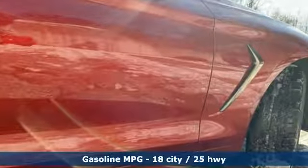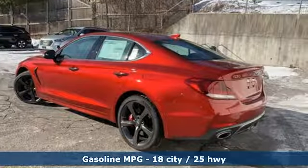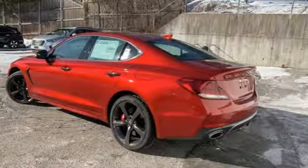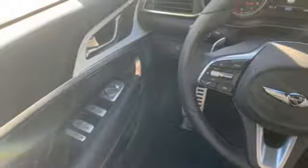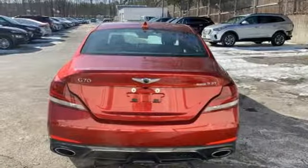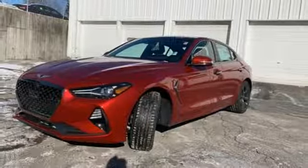It comes with all the amenities you need: streaming audio, heated and ventilated leather bucket seats, power heated mirrors, hands-free liftgate, twin-turbo V6 engine, automatic with driver control suspension management, external memory control, and dual-zone climate control.